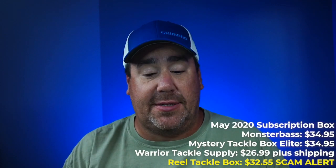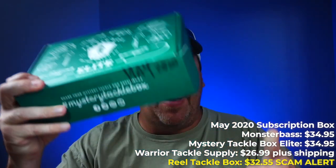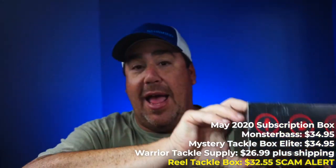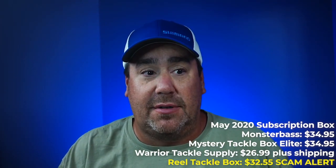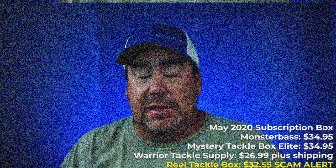We're going to look at all of the boxes from May — from Monster Bass, from Mystery Tackle Box, and Warrior's Tackle Supply, and the Real Tackle Box, which isn't here yet, and it's June 15th.